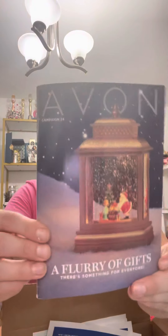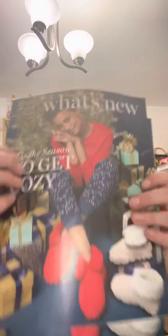And then also you get five brochures — that's the new brochure, Christmas stuff. And then you get five of the what's new, so what's coming out. Super excited, can't wait for Christmas. Thanks for watching the video, guys. Have a beautiful Avon day. Bye-bye.